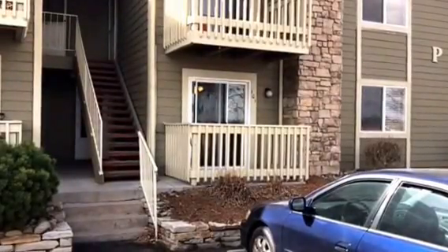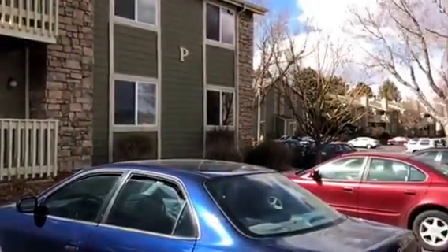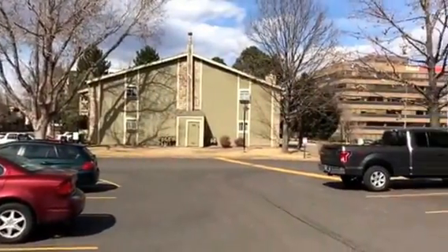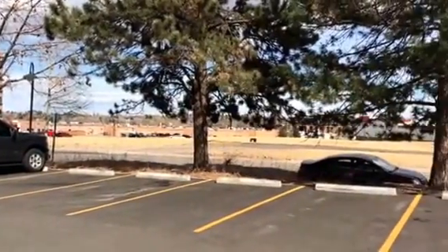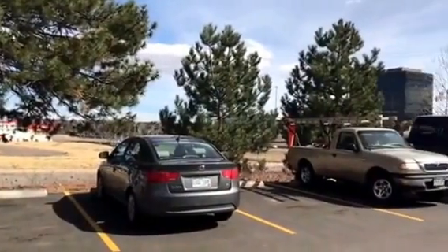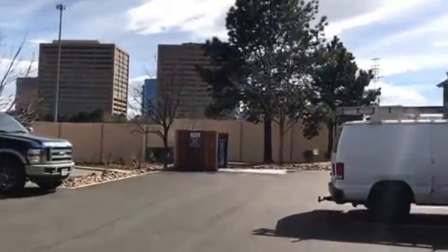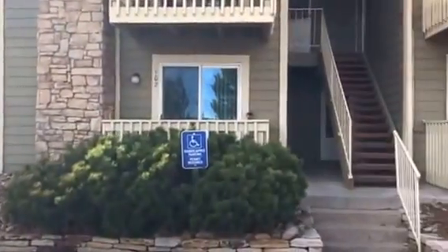Welcome home to 4400 Quebec. This property is located in Denver, Colorado, just north of the Denver Tech Center. This is a two-bedroom, two-bath condo and we'll go take a look inside.